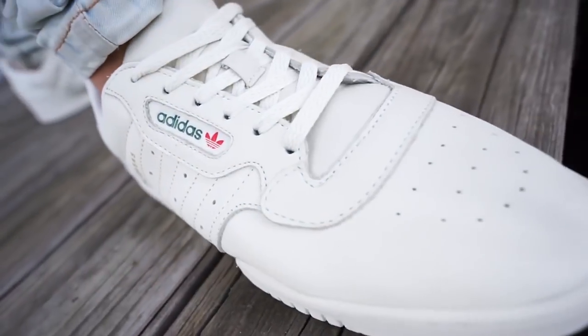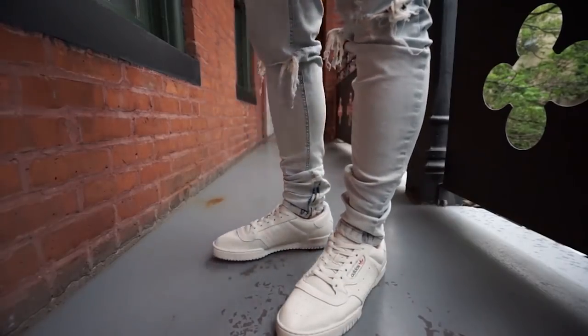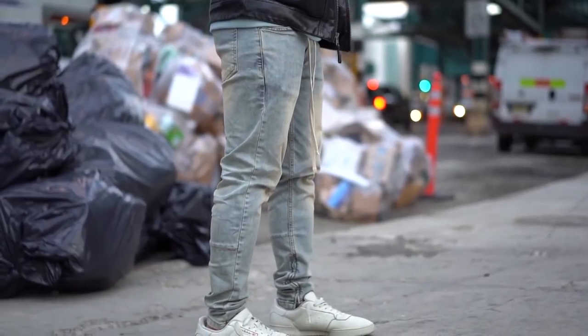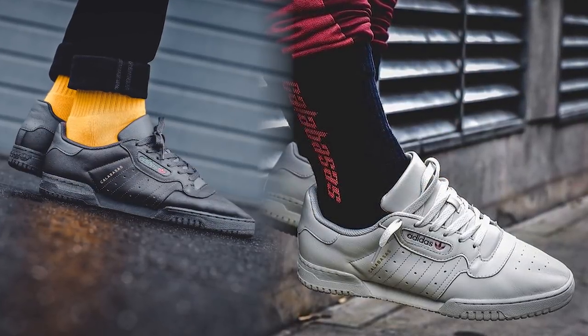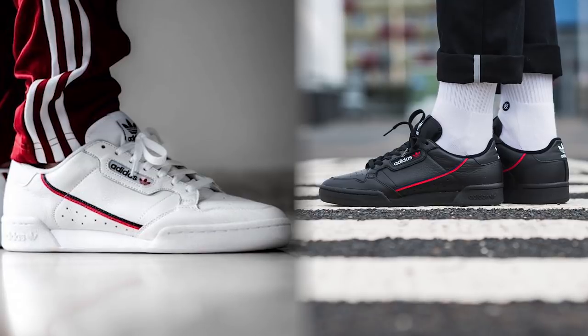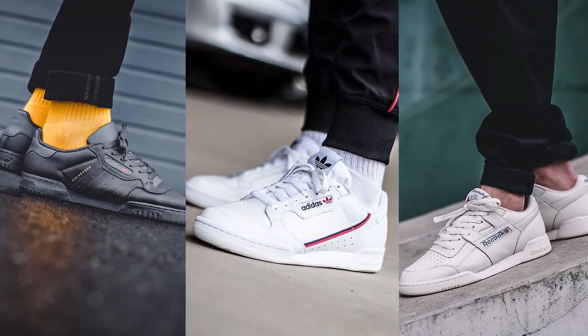Actually, they're pretty much the same thing — you just get the Adidas branding. Now I have the Yeezy Power Phases, which are pretty much the same thing, just with the Yeezy branding. These are still one of my favorite sneakers to wear right now. They are my most worn and most versatile sneaker. I can rock them with cargo, track pants, distressed denim, or cropped pants — they'll literally go with anything. The Continental 80s have more colorways and the leather is a bit stiffer, but I'm gonna put the Yeezy Power Phases, the Continental 80s, and the Reebok Workout Classics all in one category. They're all the same thing.